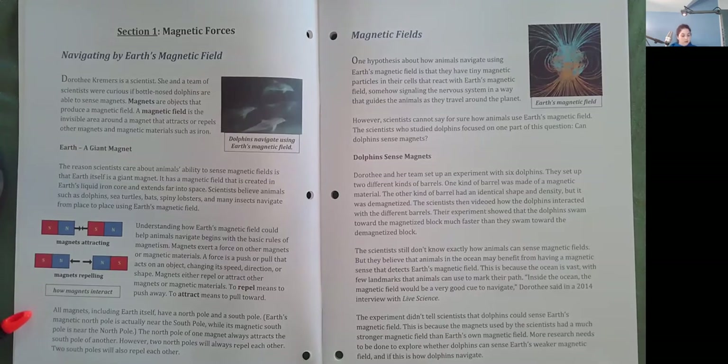All magnets, including Earth itself, have a North Pole and a South Pole. Earth's magnetic North Pole is actually near the South Pole, while its magnetic South Pole is near the North Pole. The North Pole of one magnet always attracts the South Pole of another. However, two North Poles will always repel each other. Two South Poles will also repel each other.